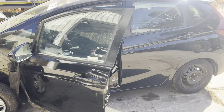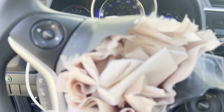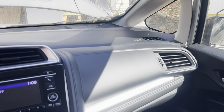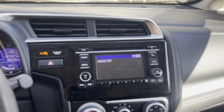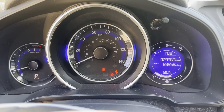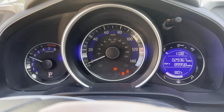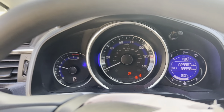Doors and mirror all in great shape — rust free and dent free. Black cloth interior. Driver's side side-impact airbags did deploy, but the dash is still intact. AM/FM CD Bluetooth radio, 29,000 miles. Nice throttle response.